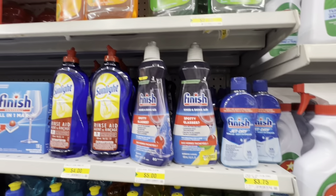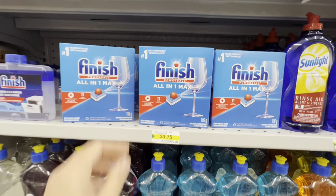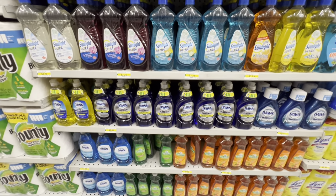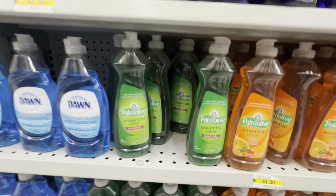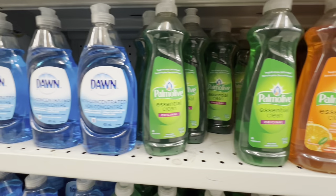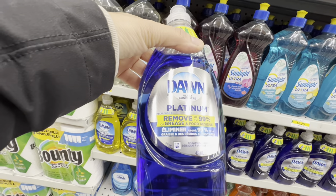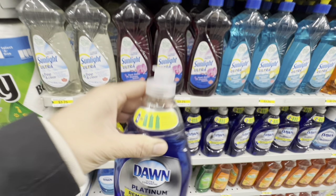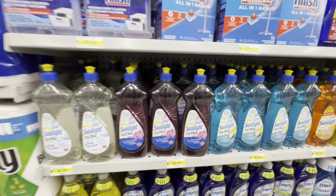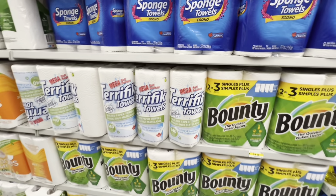For kitchen essentials: Finish Powerball dishwasher tabs — 11 tabs for $3.75. Dish soap options include Sunlight, Dawn, and Palmolive at $1.50. Dawn Platinum and Dawn Oxy are available too, along with a finished dishwasher cleaner, Bounty, and sponge towels.